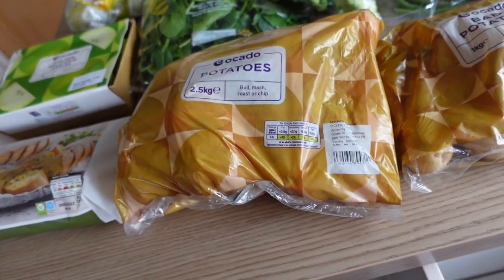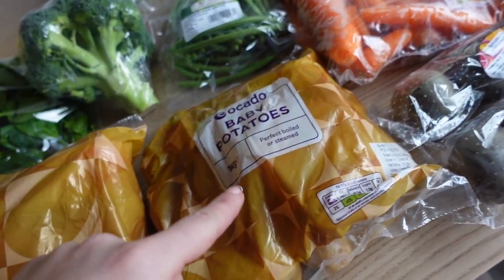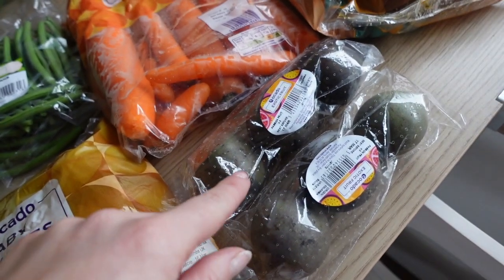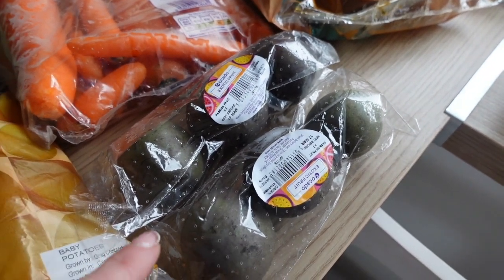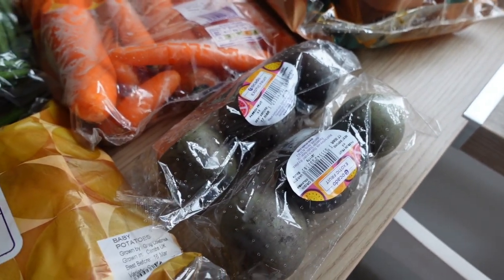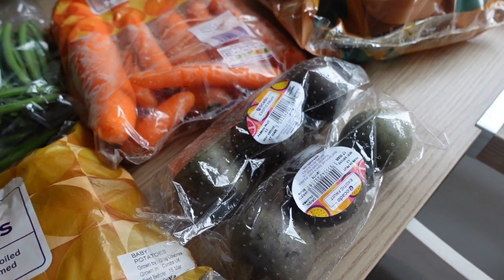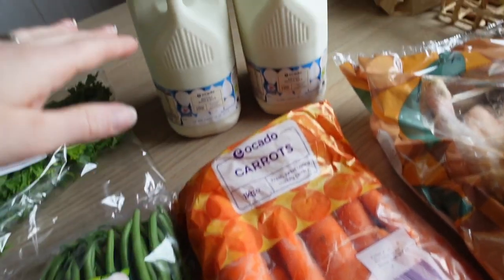Salad potatoes for roasties tonight, baby potatoes for wedges. I got passion fruits — two for two pounds — haven't had these in a long time. Violet loves them too. Just throw them on yogurt or scoop them out, they're delicious.